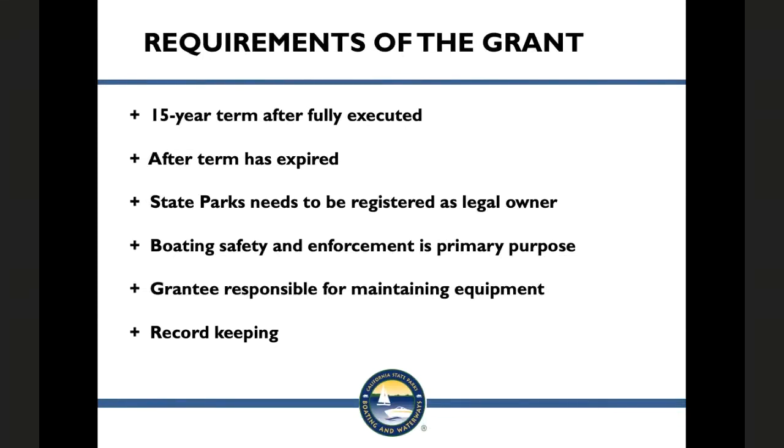The department or state parks shall be the legal owner of all registered vessels, including patrol boats, rigid inflatable boats, personal watercraft, and trailers. The primary purpose of the equipment shall be for boating safety and law enforcement, but may be used for search and rescue. You, as the grantee, are responsible for the cost of operating and maintaining all equipment and keeping it in good repair.